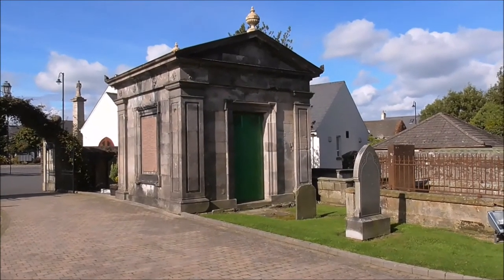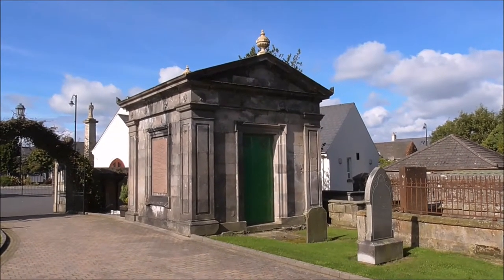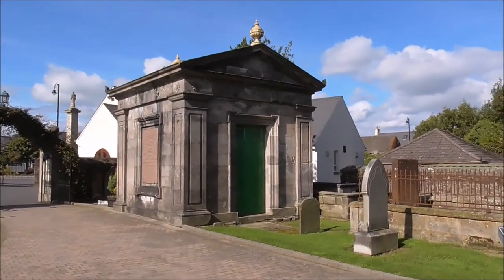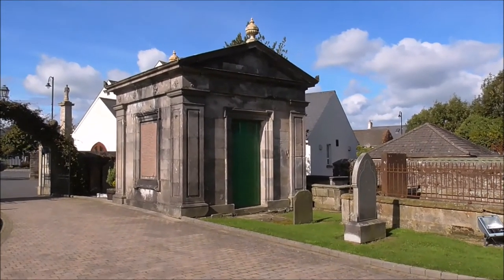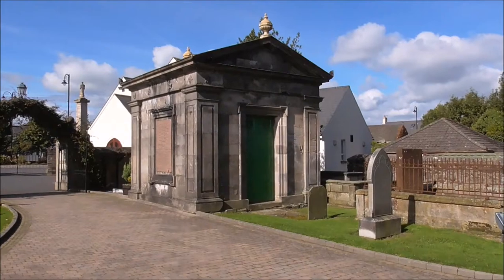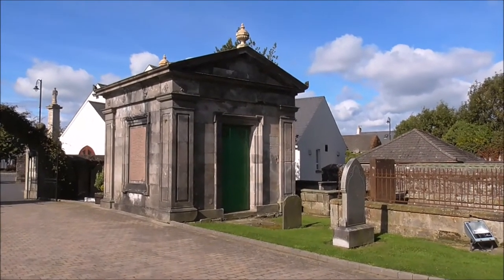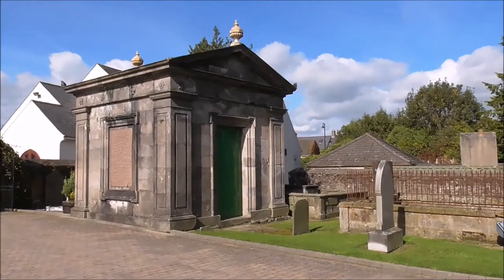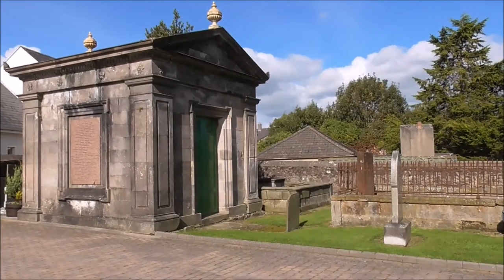This is the Andrews family mausoleum at Cumber Church of Ireland. Now, getting to the heart of the matter — the reason I'm really after this: not only is it a fine example of a mausoleum, the Andrews family were the family of Thomas Andrews of Titanic architect fame.